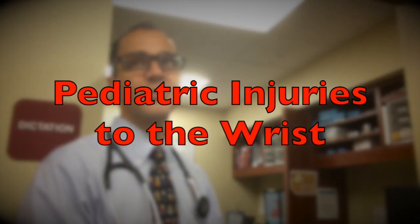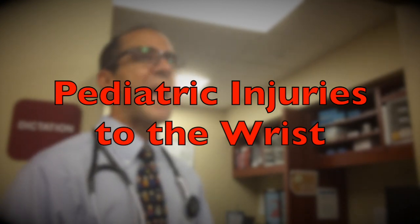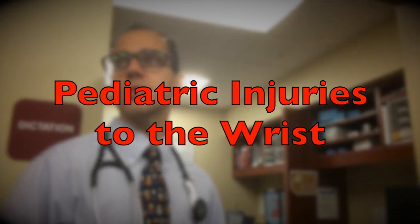This Medical Minute is about pediatric injuries to the wrist. There's something called the Ottawa ankle rules and the Ottawa knee rules — basically specific guidelines for when you should and should not order an x-ray of an extremity. They try to define what signs and symptoms to look for: if positive, you do an x-ray; if negative, you don't.